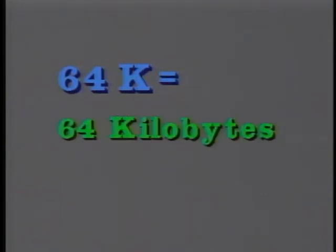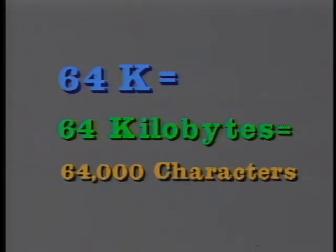Now then, memory — yes. For instance, if you hear that a computer has 64K RAM, you'd probably think that you're hearing a foreign language. But all that means is that the computer's memory can hold 64 kilobytes of information in its electronic memory at once, or about 64,000 characters — about 20 pages of typed information, single-spaced of course.